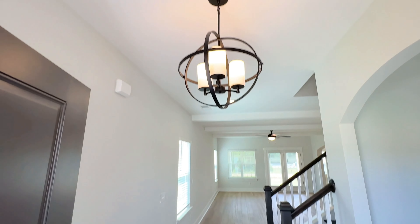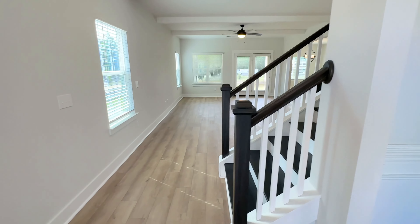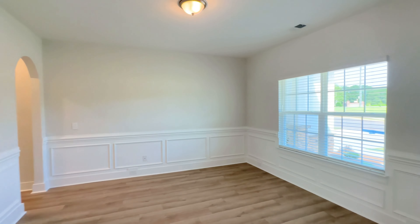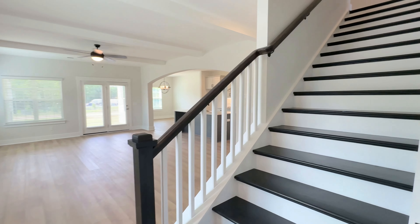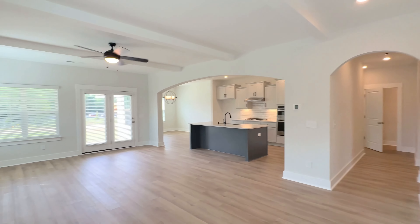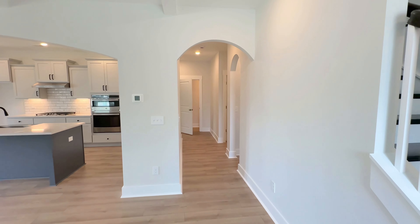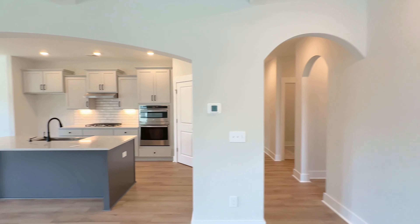As you come in here, you've got a little chandelier in the entryway, and then to the right is your dining room. The blinds are already included in this home. It does have hardwood stairs, so you don't have to worry about carpet on the stairs. It's an open floor plan with lots of windows, and the owner's suite is on that side. You've got nice arch doorways throughout the home.